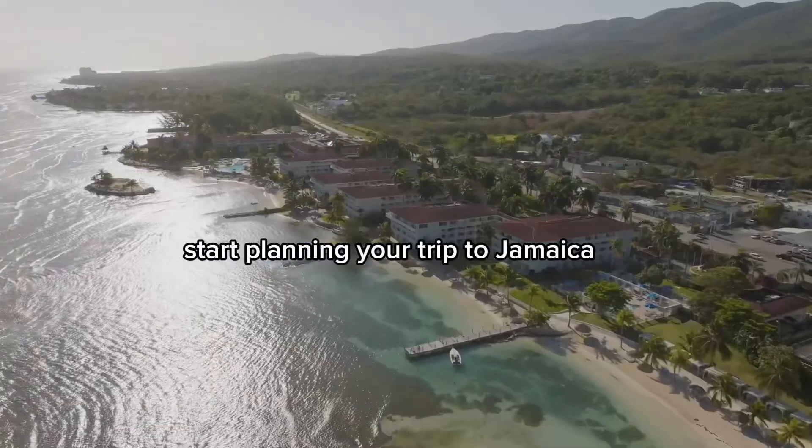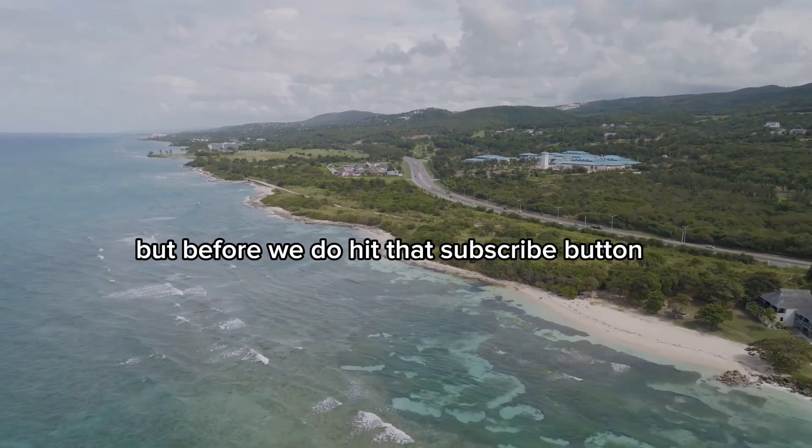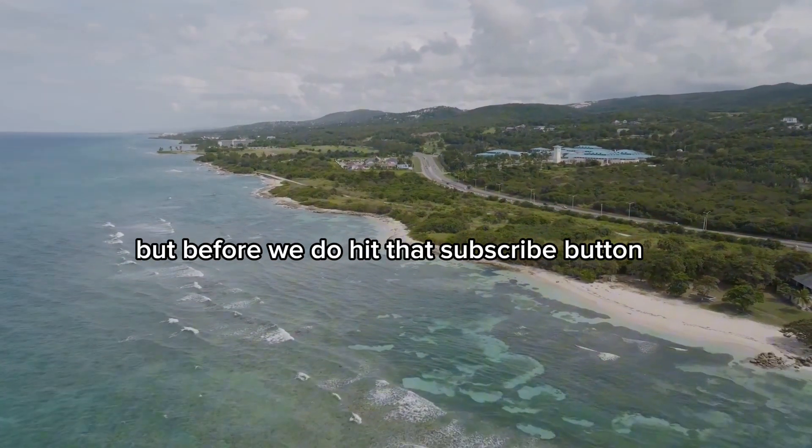Stop dreaming of sandy shores. Start planning your trip to Jamaica. Let's uncover the top five beaches you can't miss. But before we do, hit that subscribe button.